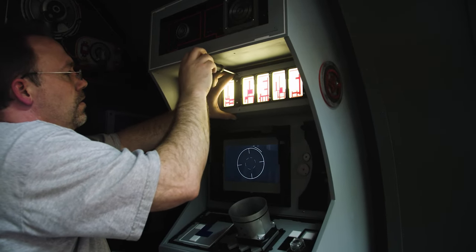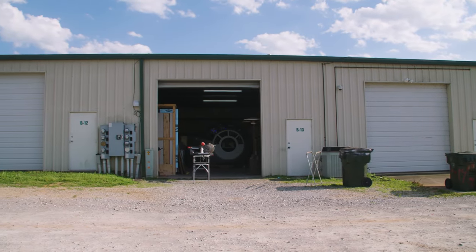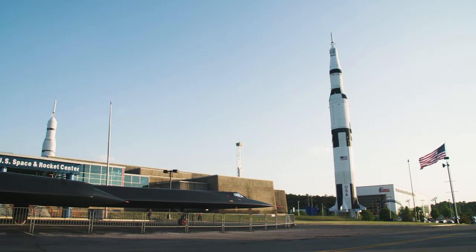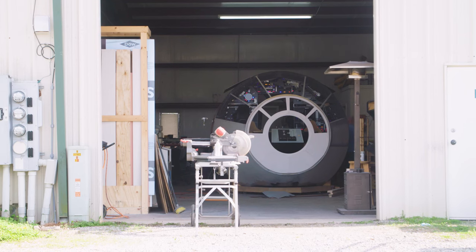You'd be forgiven if you thought they were building this in a galaxy far, far away. But the full-scale Falcon is being constructed in a garage here. We are located in Huntsville, Alabama, which is the space and rocket capital of the world. Just right down the road from us is the Space and Rocket Center — you would see the very large Saturn V rocket. Wernher von Braun was here and he's really what helped the U.S. start their space program. I can't think of a better place for the Falcon than the space and rocket capital of the world.